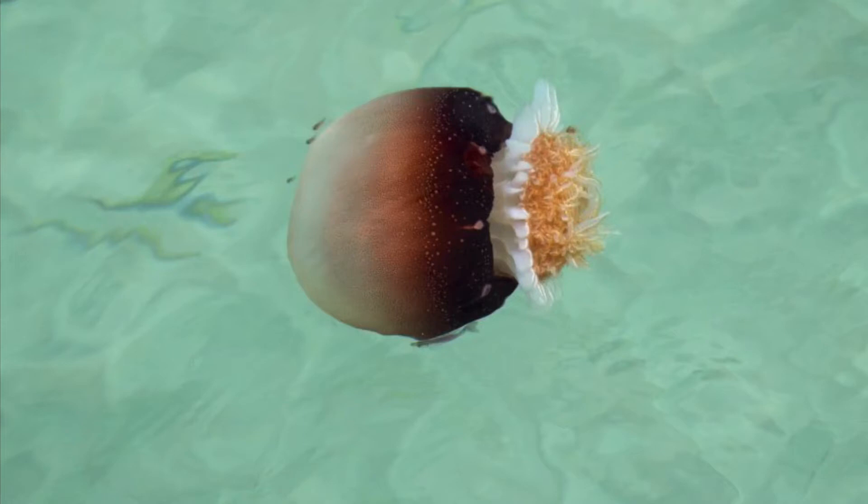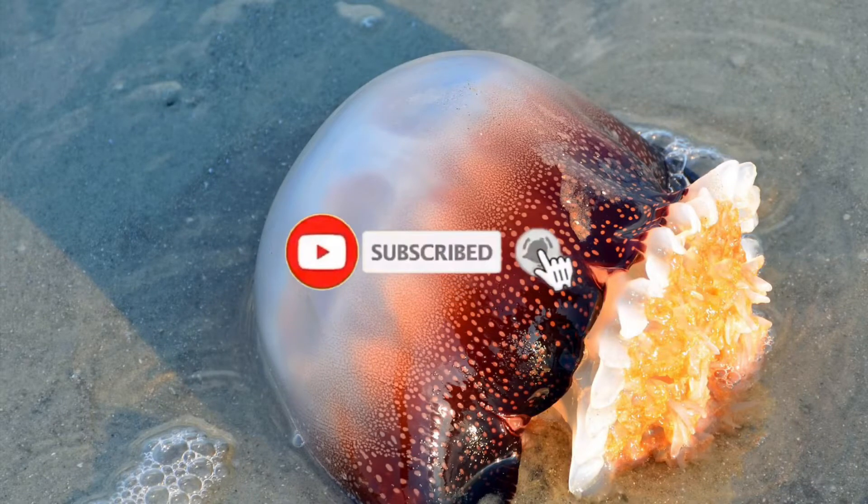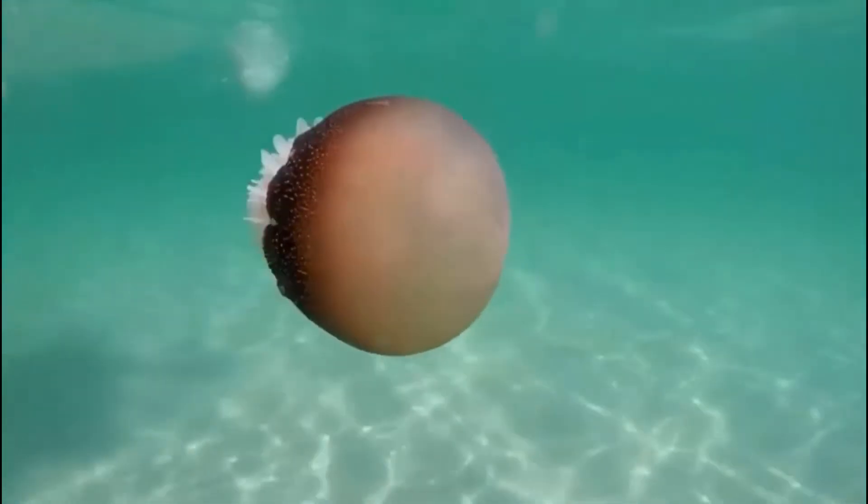Let's dive into the cannonball jellyfish. The cannonball jellyfish gets its name from the rounded appearance that it has, which makes it look like a cannonball.